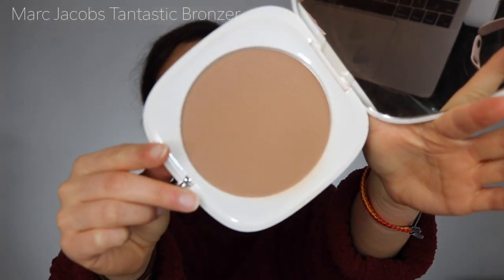So moving on to bronzers, I've really been into the Marc Jacobs Tantastic Bronzer all this year with my Tom Ford brush. You can't get any better than that combo. It's just such an amazing color. It adds warmth to your face without being too much. There really is no oranginess with this color. It's the perfect bronzer color and you're never going to run out because it is huge. Love this bronzer. It's one of my favorites.